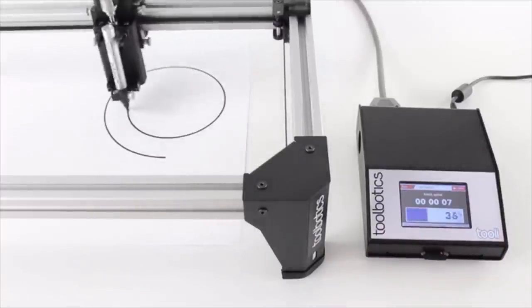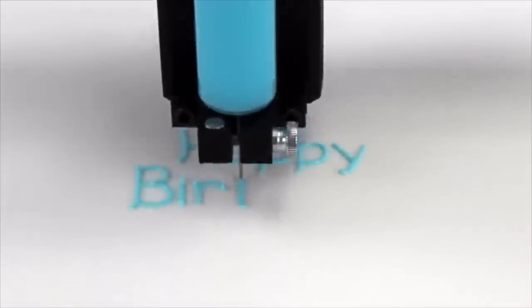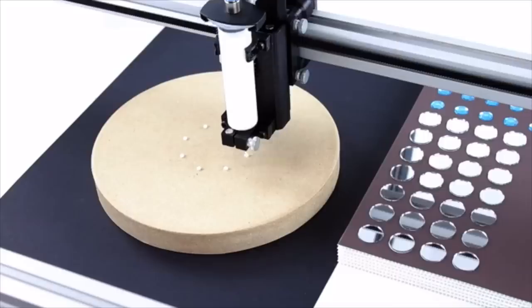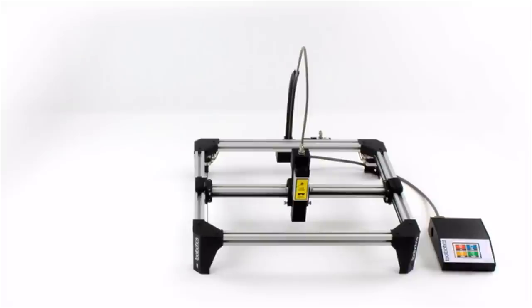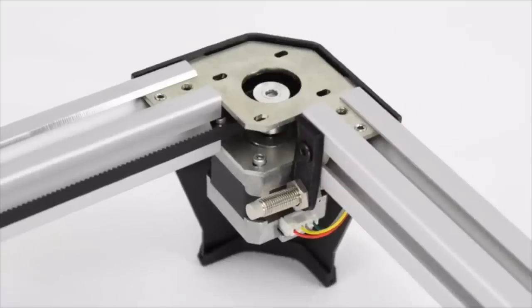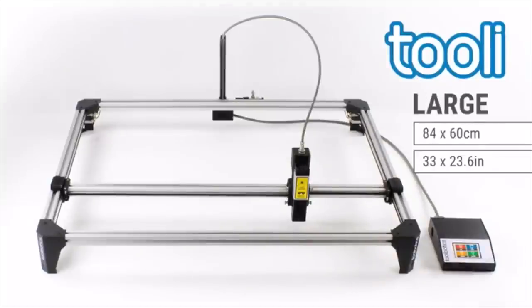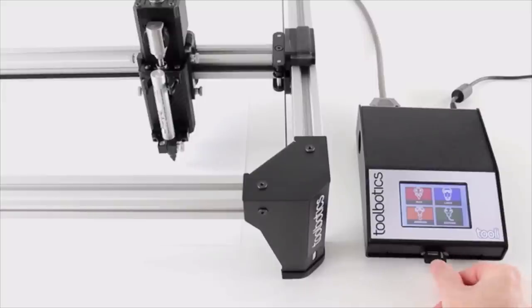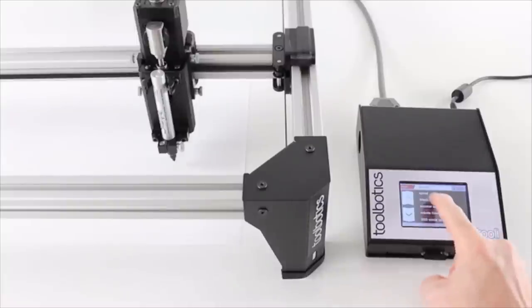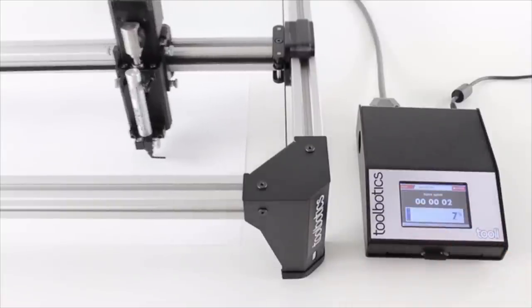Tooli is a plotter, an airbrush, a laser cutter, a dispenser, and offers endless possibilities as an all-in-one machine. Tooli is scalable — our efficient structural rail design together with a core XY drive system means only a handful of components governs the working size. Tooli is super easy to use. We've developed an intelligent touchscreen interface that's intuitive, packed full of great features, and untethers Tooli from a PC.